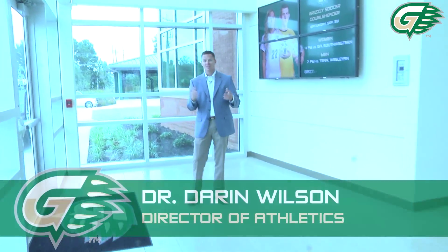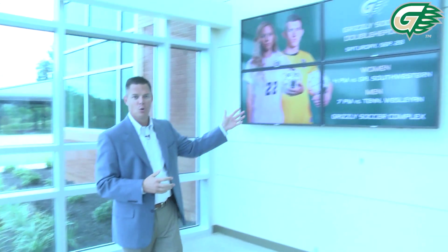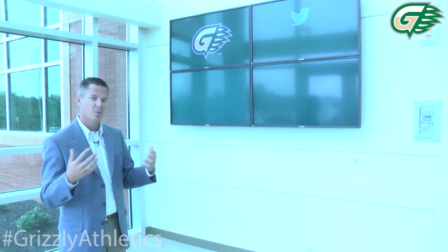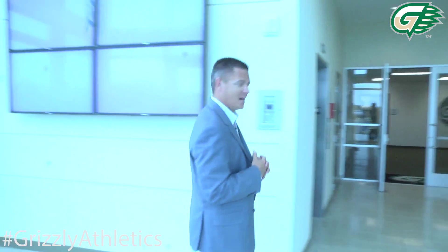Welcome to the Grizzly Athletics Complex. We're here in the main lobby area where all of our guests and visitors will come in. We've got a great video board up on the wall here that our assistant AD, Ned Colgrove, does a great job with — changing out our graphics, updating our fans on upcoming games, and showcasing social media, Twitter, grizzlyathletics.com, and all the things that enhance the student-athlete experience here at Georgia Gwinnett College.